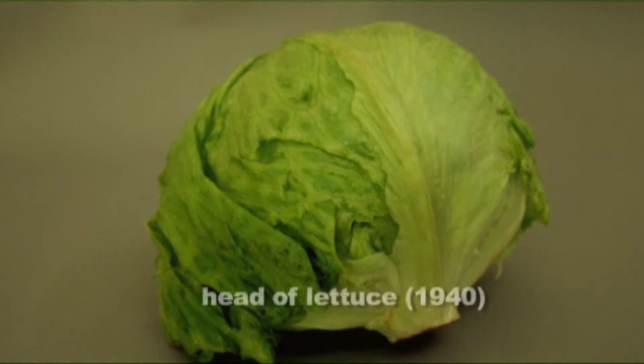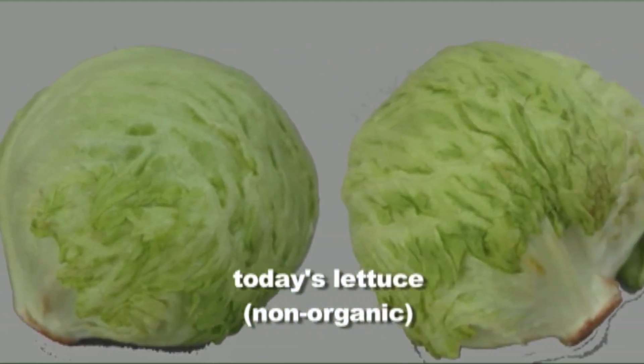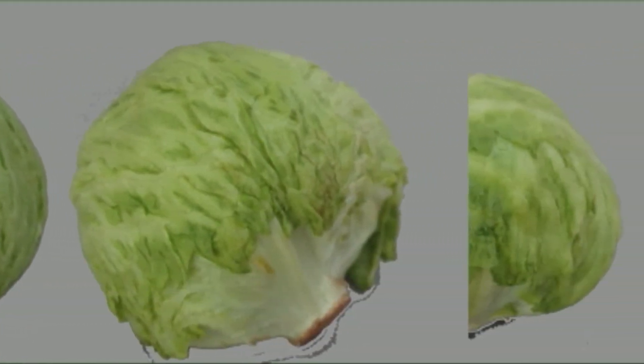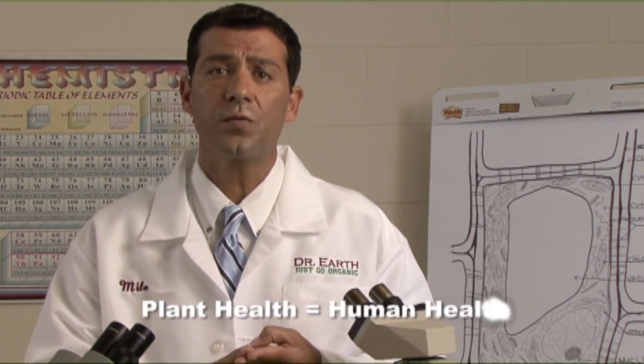It's a very key discussion to have. Here's a fact: in 1940, one head of lettuce is equivalent to three and a half heads of lettuce today. Why is that? It's because the soil is depleted — the soil is lacking in these trace elements. Remember, soil health equals plant health, and plant health equals human health. That's my job: to make sure I create the healthiest fertilizer products available on the market today.